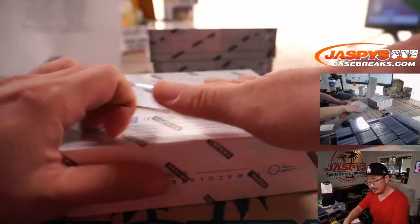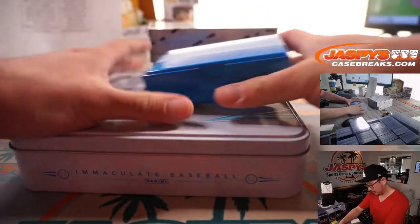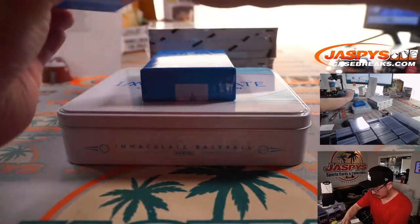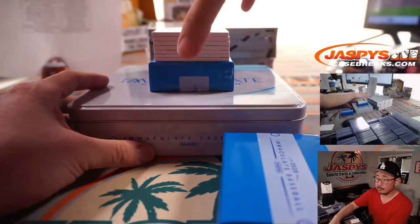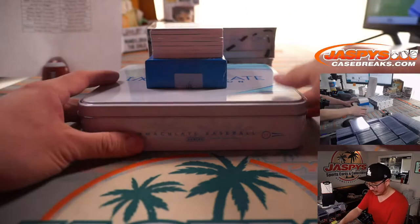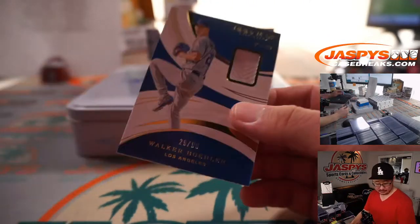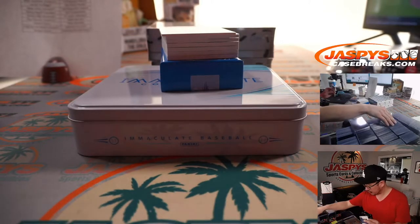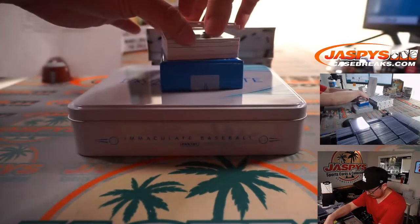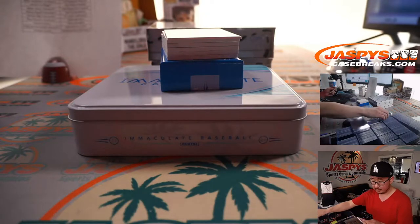Next box. There's Walker Buehler, 29 out of 99 — piece of his jersey for Steve and the Dodgers. We got a Tony Gonsolin, another Dodger. 35 out of 49. Big jumbo relic. Once again, for Steve.